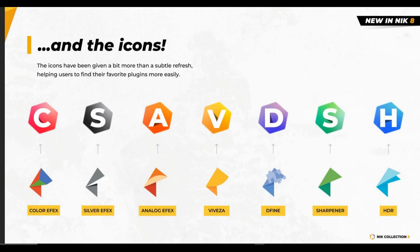By the way, all the logos of the collection have been changed, bringing Nick Collection into a new era where all the old logos will be replaced with new logos that are very easy to understand — C for Color, S for Silver, A for Analog, V for Viveza, D for Define, S for Sharpener, and H for HDR.